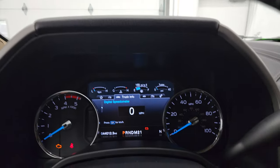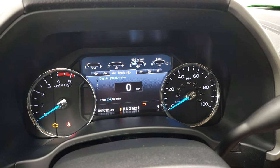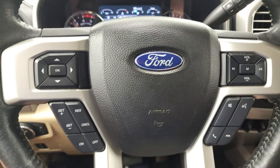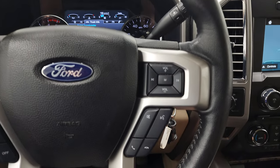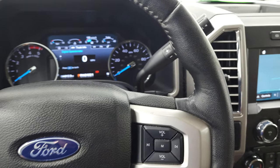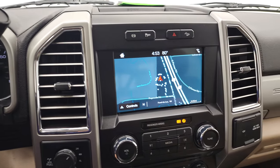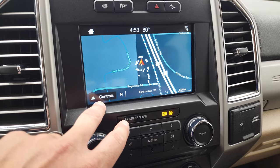Here's your instrument cluster — nice digital display. 44,012 miles on this truck, and it does come with a digital speedometer as well. The instrument cluster is very nice and clean. Comes with the leather-wrapped steering wheel, Bluetooth and audio controls on the right, cruise controls and information center controls on the left. It does have the six-speed automatic transmission with the optional tap shift.